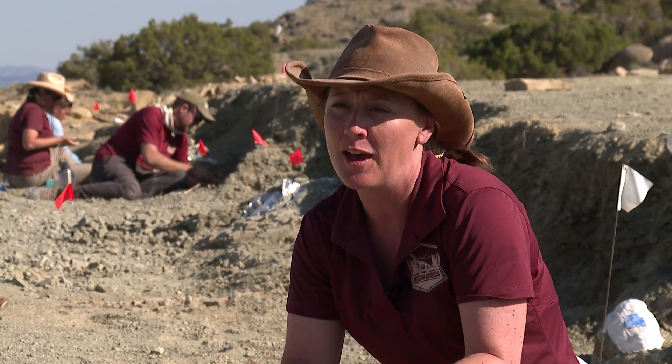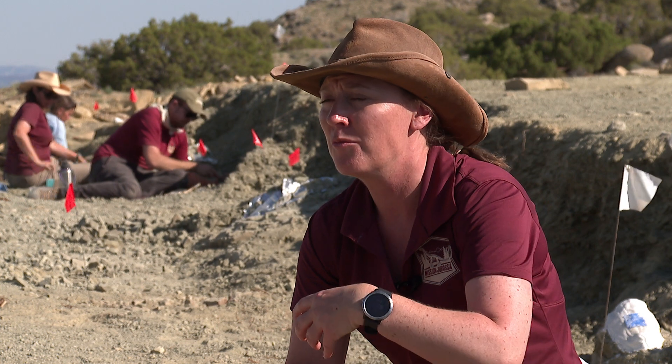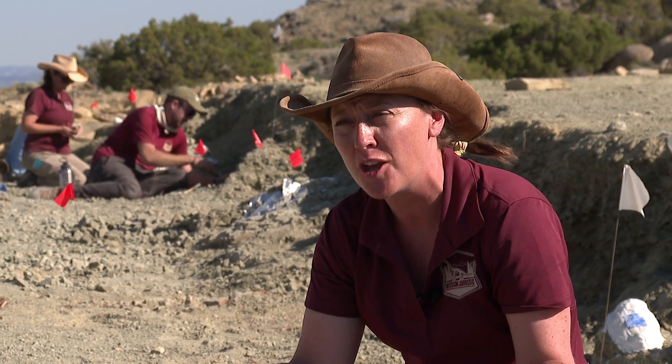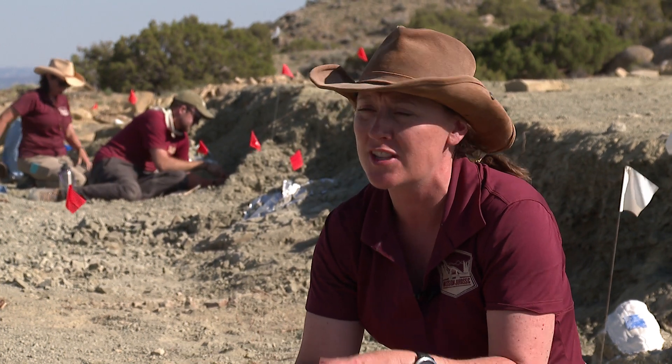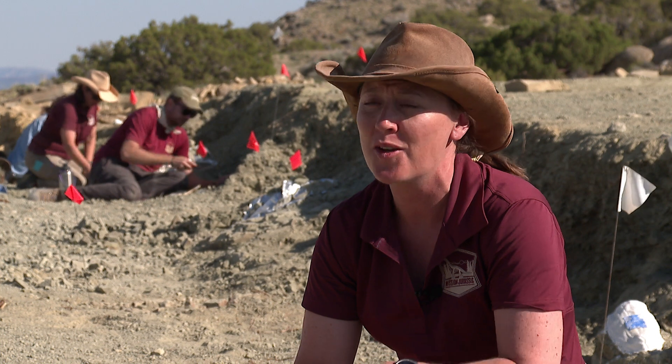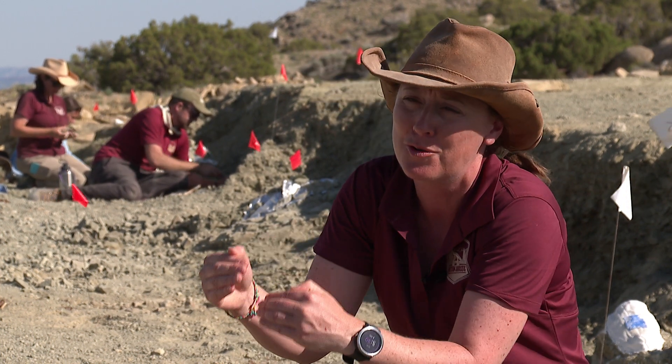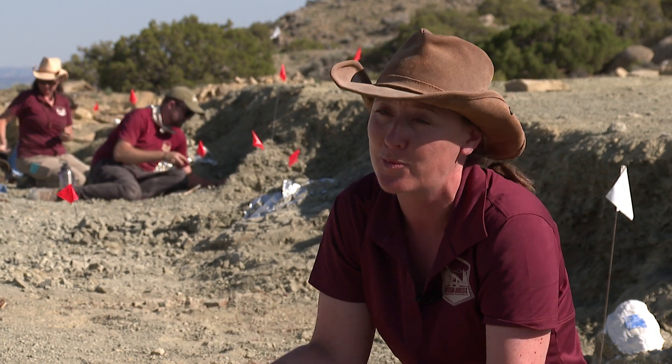Every single time we find a new dinosaur, that adds to the sample that we already have. And once we have a big enough sample size we can do really interesting studies, like understanding how they walked or understanding why they got so big. We can't do that if we just have one or two — we need loads of them. So every single dinosaur that we find contributes a little piece more to our understanding of dinosaur biology.